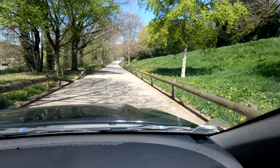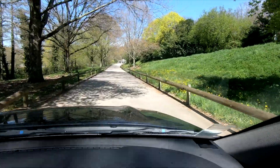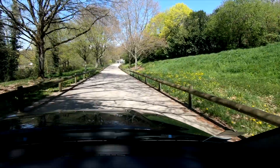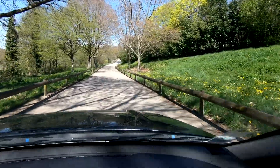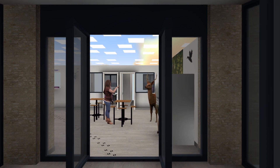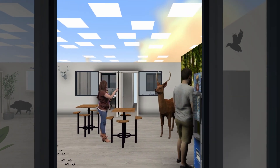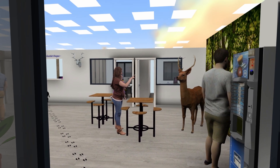Arrivé depuis le boulevard Schumann, vous stationnez sur un parking de 50 places. Les abords naturels et l'authenticité du cadre vous surprennent. Vous vous croyez à la fois en ville et à la campagne. Une entrée vitrée, lumineuse et spacieuse vous attire. Vous poussez alors la porte, vous croisez le regard d'un cerf et entendez causer chasse.